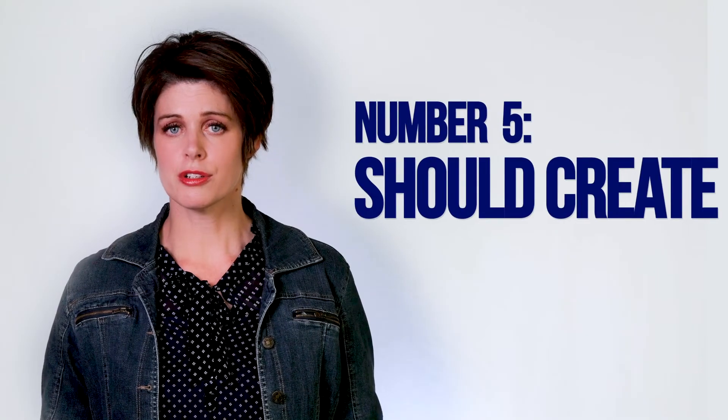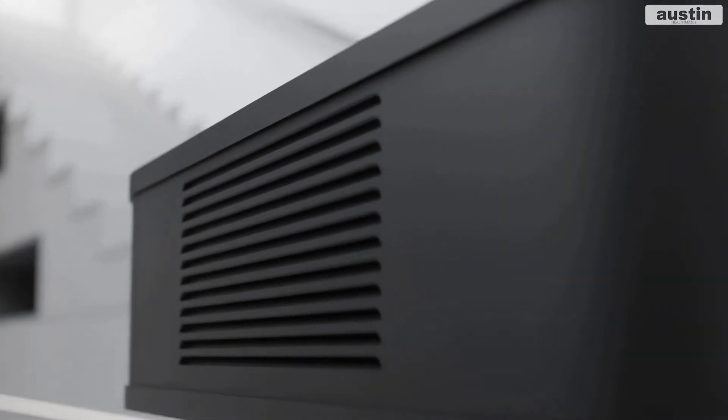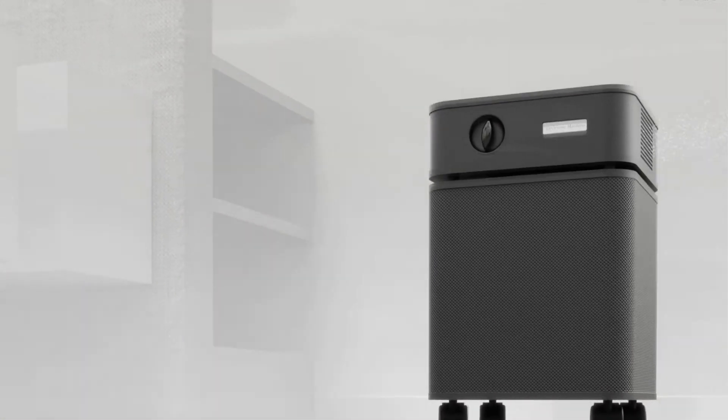Number five: it should be engineered to create a circular airflow. A lot of air cleaners pull air in and push the air out one vent, usually on the top. The problem with this design is that you're only really cleaning the air right around the purifier — it creates a sort of mushroom cloud of clean air, but it doesn't clean the air throughout the whole room. The Austin Air purifiers have a unique design: they pull air in from all four sides through a 360-degree intake system, then push the air out of one exit vent on the side, creating a circular airflow so that the entire room is cleaned.